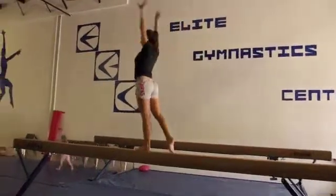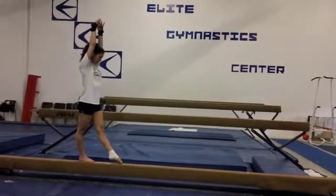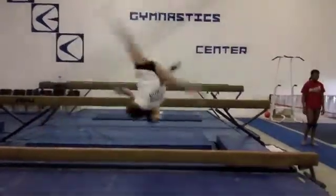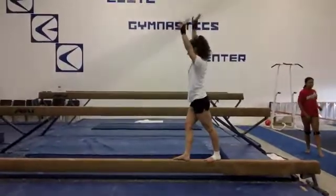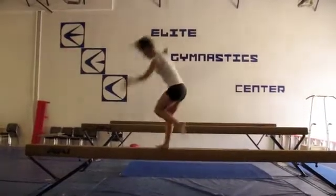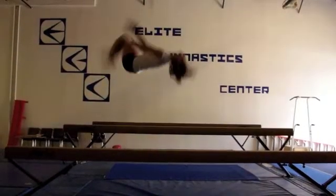Newton's third law states for every action on an object, there is an equal and opposite reaction. One way this works in gymnastics is the way the balance beam supports the weight of the gymnast as she performs routines. The beam exerts a force equal to the gymnast, and after she dismounts the beam, she lands on a mat, which exerts an equal force on the gymnast, keeping her from going through the mat.